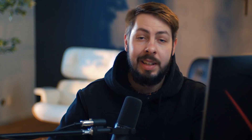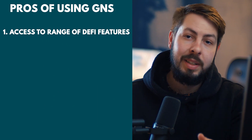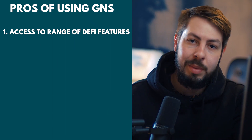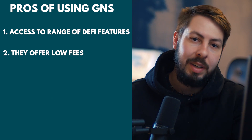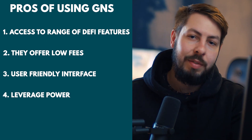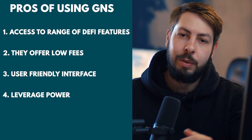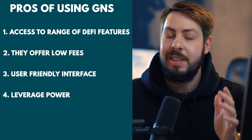So what are the actual pros and cons of Gains Network? Like any other DeFi platform, it has its pros and cons. Here are some pros. First, access to a range of DeFi features — Gains Network offers staking and one-click trading, which can help users earn passive income and streamline their trading process. Number two, they offer low fees, making it an attractive option for users looking to minimize transaction costs. Number three, Gains Network has a user-friendly interface that makes it easy for new users to navigate. Number four, traders can take advantage of up to 50x leverage on stocks, 150x leverage on crypto, and 1000x leverage on forex trades, supported by its decentralized vault, the native token's multiple functions, G-Trade architecture, and its unique NFTs.